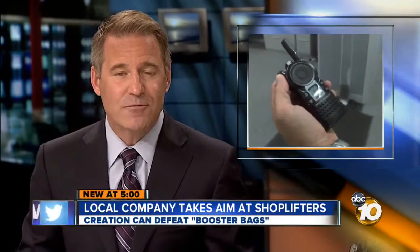A local company has an announcement today that could help foil thieves all across the country and here in San Diego County. The invention takes aim at an easy-to-make item that's helping thieves get past high-tech security measures. Reporter Michael Chin reveals how booster bags can make stealing luxury items look easy.